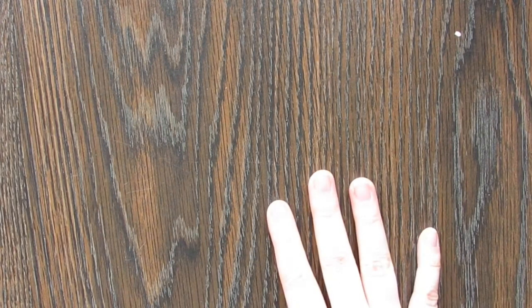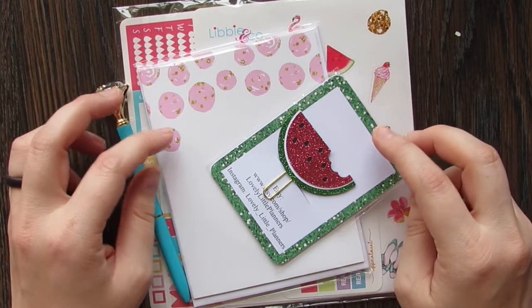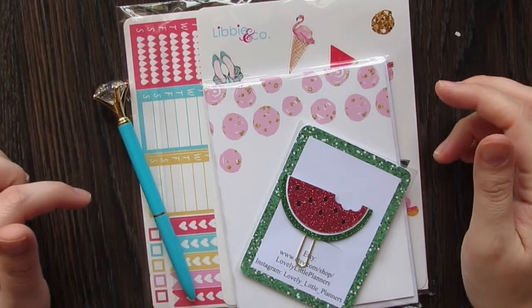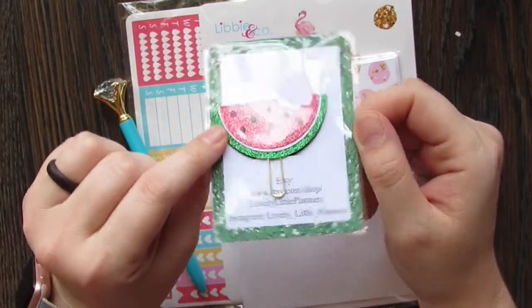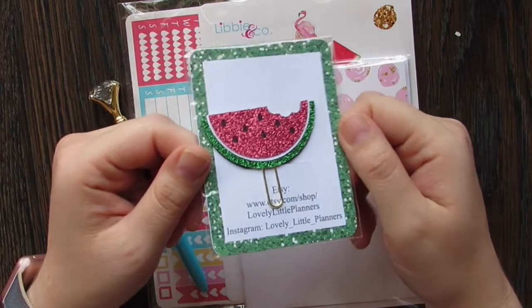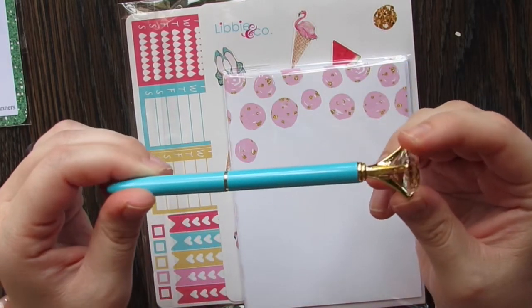I'll go ahead and show you one of the new format kits. I'm not positive which month is which — I think one's July and one's August. They almost always come with a clip of some sort, and here's the little kit clip. It's a cute little sparkly watermelon. They almost always come with a pen — I love these pens, I've got them in several different colors and I have not gotten one duplicate yet, which is pretty cool, but my gem is loose.